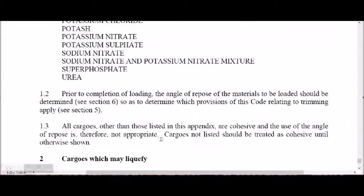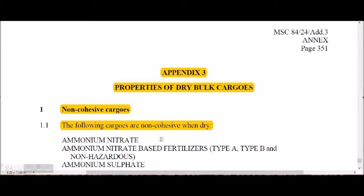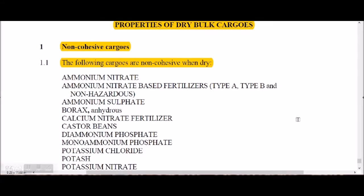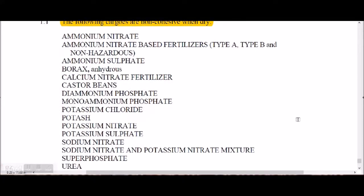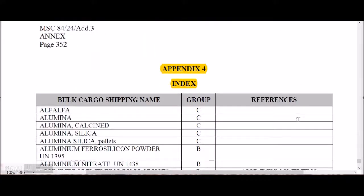Appendix 3 covers properties of dry bulk cargoes and non-cohesive cargoes. It lists cargoes that are non-cohesive when dry, including ammonium nitrate. It is important to know that this information is given in Appendix 3. Appendix 4 is an index.